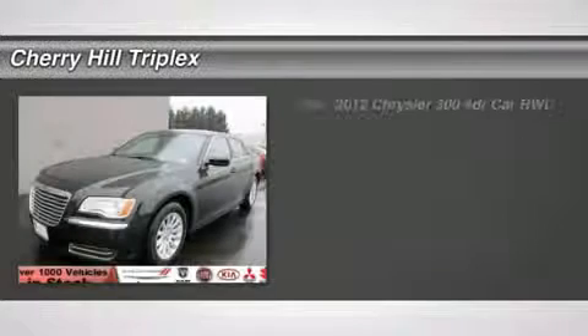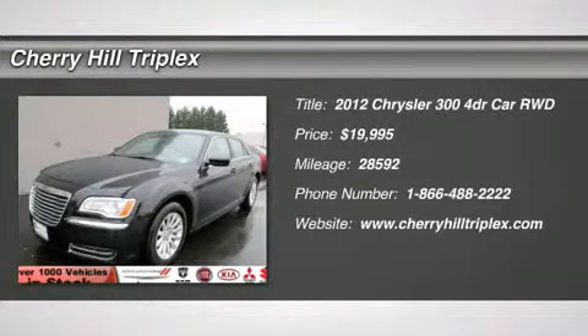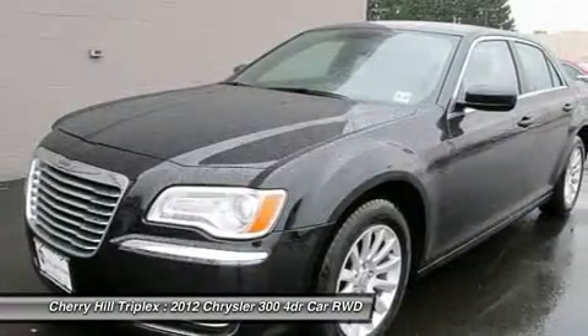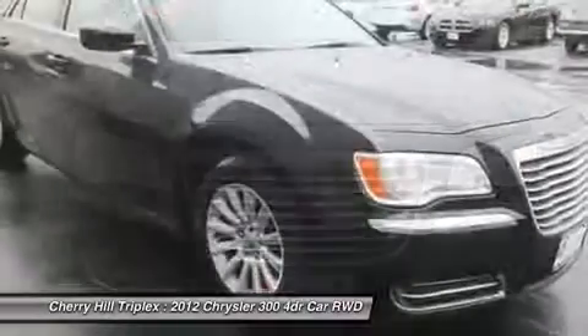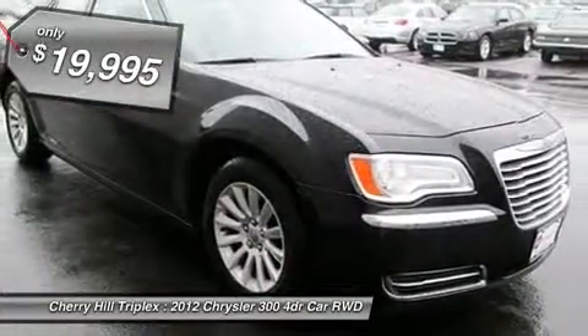The 2012 Chrysler 300. The Chrysler 300 combines sport and luxury in one unique and powerful package. If you're looking for elegance and performance, the 300 delivers and is priced below $20,000.